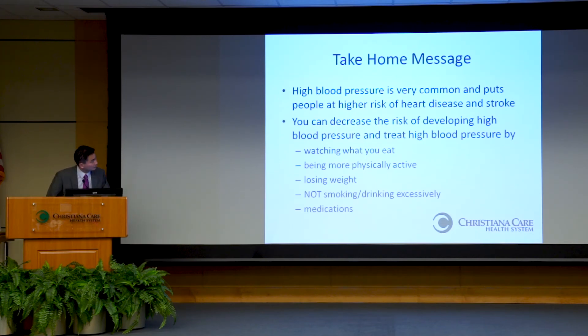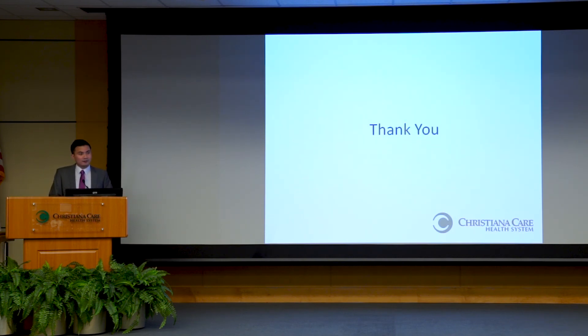My last slide has some take-home messages. High blood pressure is very common and puts people at higher risk for cardiovascular disease. Things you can do to decrease your risk or manage high blood pressure include watching your diet, being more active, losing weight if you're overweight, not smoking or drinking excessively — and of course, supplemented by medications if needed. Thanks very much.